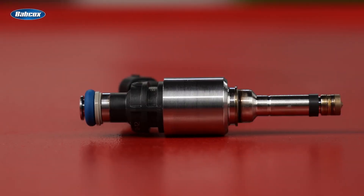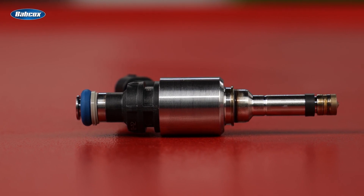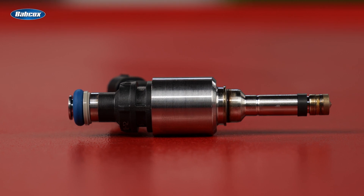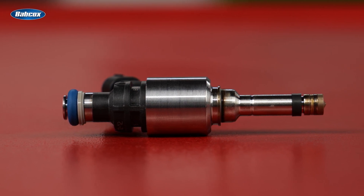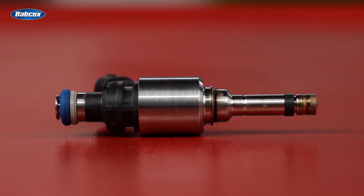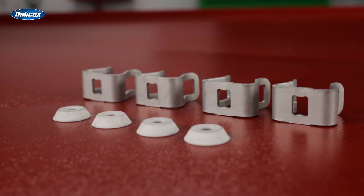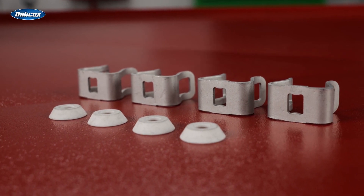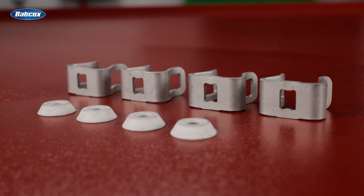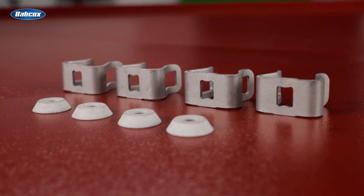Standard engineers pored over OE designs to identify weaknesses and improve upon them. For instance, OE injectors in late-model Honda Odysseys, Pilots, and Ridgelines can throw numerous DTC codes. Standard's solution is to include a retaining clip to keep the injectors in position, protecting against vibration and avoiding these codes and the associated damage.